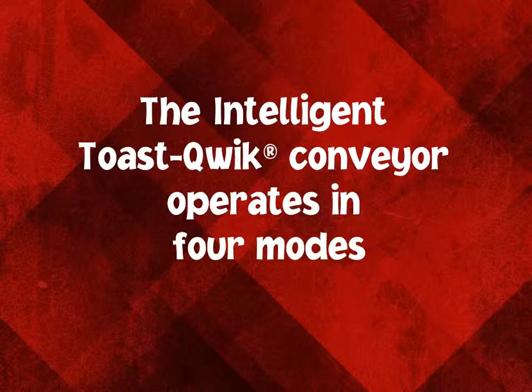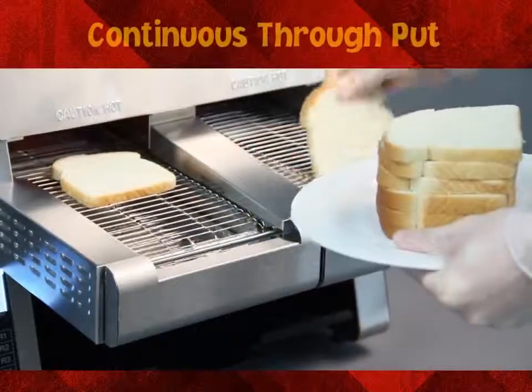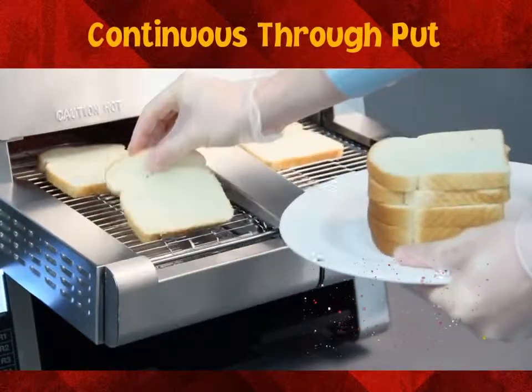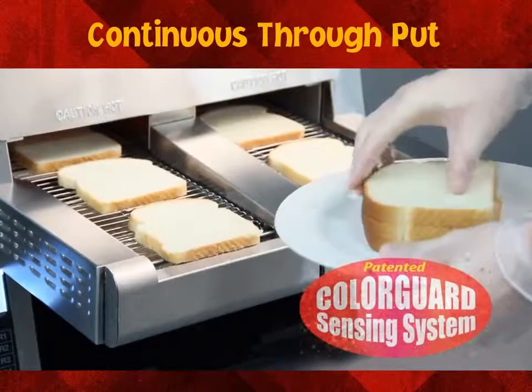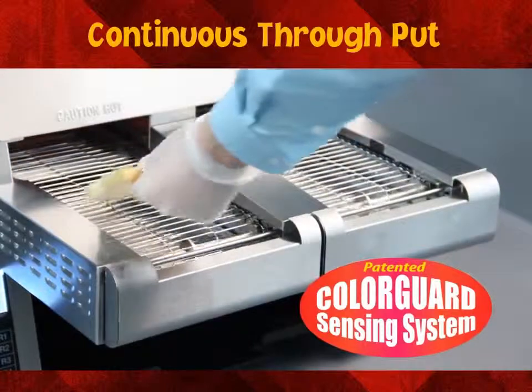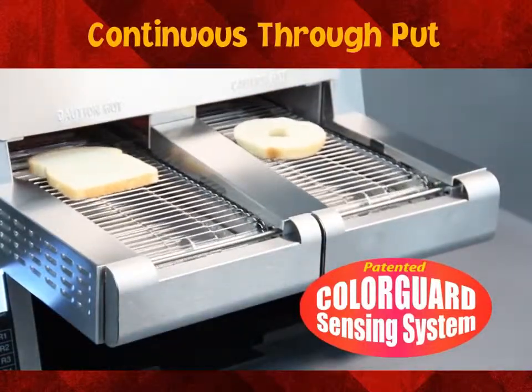The Intelligent Toast Quick conveyor operates in four modes. In the continuous throughput mode, the ITQ works like a standard conveyor toaster. The patented Color Guard sensing system monitors and automatically adjusts conveyor speed and chamber temperature to ensure toast color uniformity.